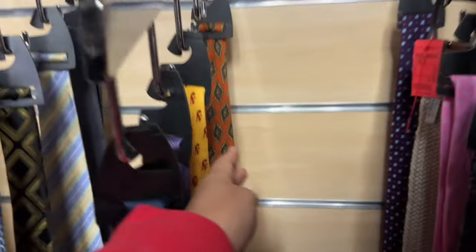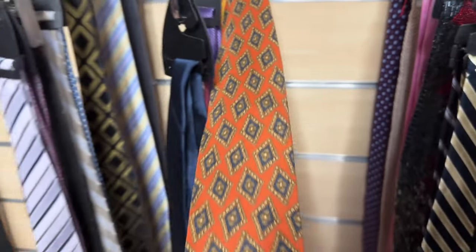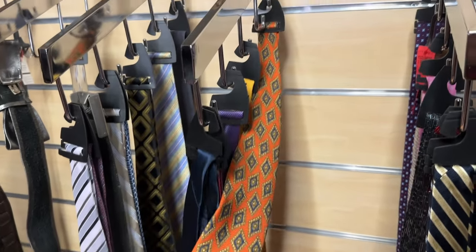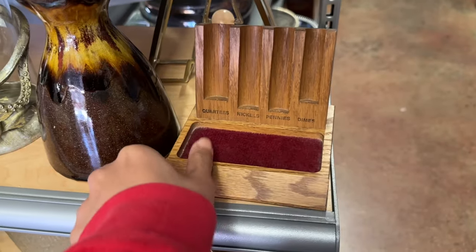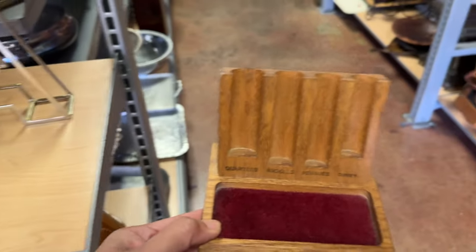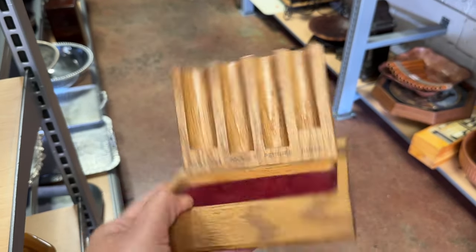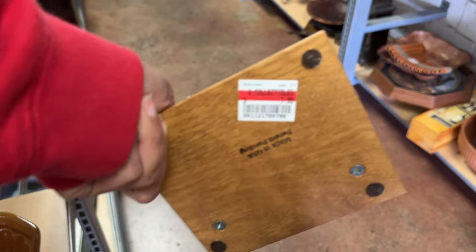I always check out the tie section for vintage ties — they're usually fabulous and made out of 100% silk. Make sure you're reading the labels. And as I was walking out I spotted the most adorable vintage coin sorter. You know the perfect person to gift this to, and I could not leave the store without it.